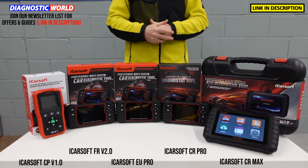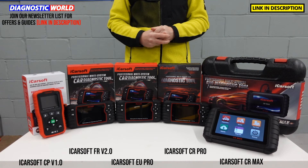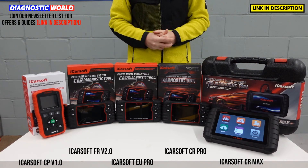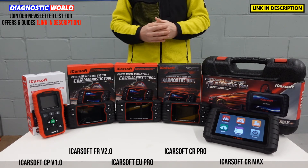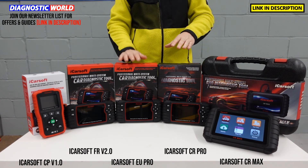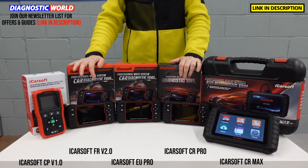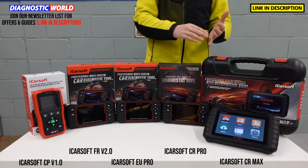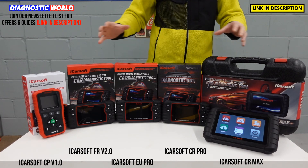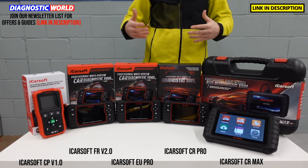Which one would I choose? Well, it all depends on your circumstances and your specific needs. If all you wanted to do was reset a check engine light, ABS or airbag light, then the CP version 1.0 is a great place to start. If you're wanting mid-level coverage without going into too much depth, then look at the FR 2.0 or the CR Pro kit, depending on whether you want to cover just your vehicle or a lot of other vehicles as well. If you've got a slightly bigger budget and want the absolute best bang-for-buck tool with the most functionality, go for the iCarSoft CR Max. If it was my money, I would always go for the CR Max — but it all depends on your specific budget.